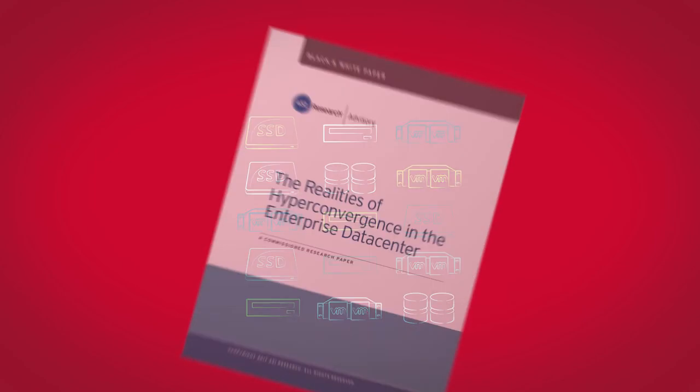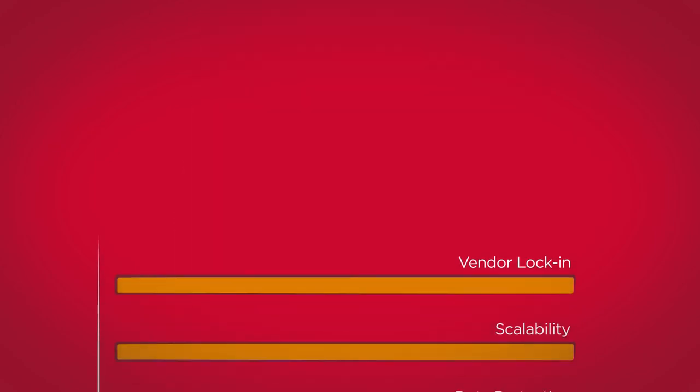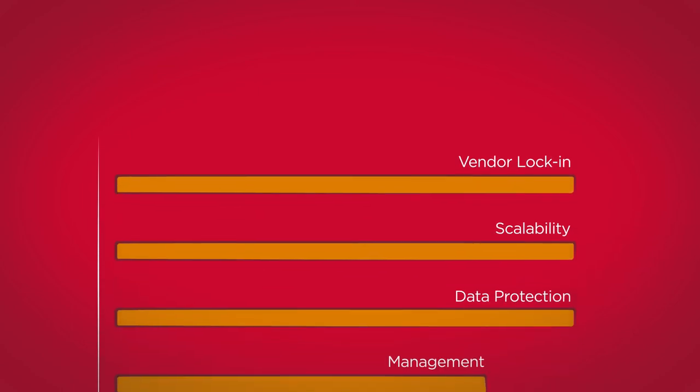In contrast, with Fiber Channel SAN you can readily mix server, storage, and software platforms — no vendor lock-in. In fact, in a recent survey by 451 Research, vendor lock-in was one of the top reasons data center managers rejected HCI.